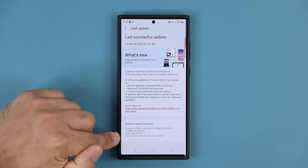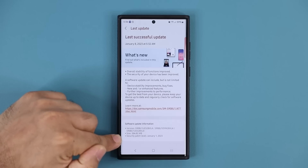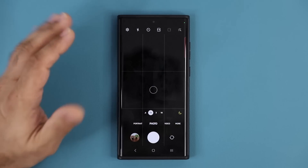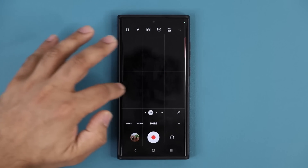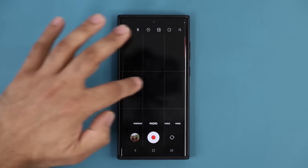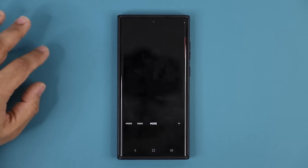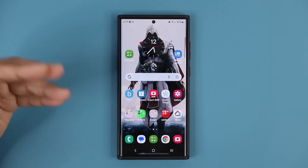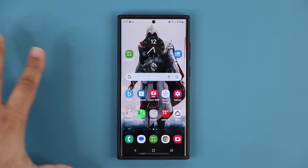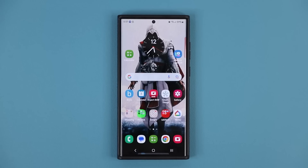The biggest thing in this update is the security patch. I like to check the camera to see if it works any better — switching back and forth is pretty decent, but again nothing dramatically different. That's basically it: mostly the security patch and some minor improvements under the hood. If you have any questions, comments, or concerns, drop them below. Have a fantastic day!